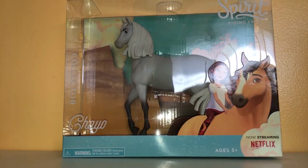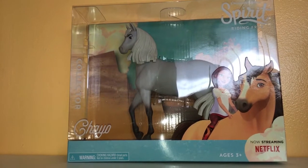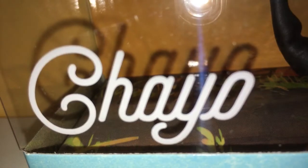What's up everyone? It's Lunar Gem and today we have Spirit Riding Free Chao. And if you are looking for him to add to your collection, I found him at Walmart, but you can also find him at Target, I believe.